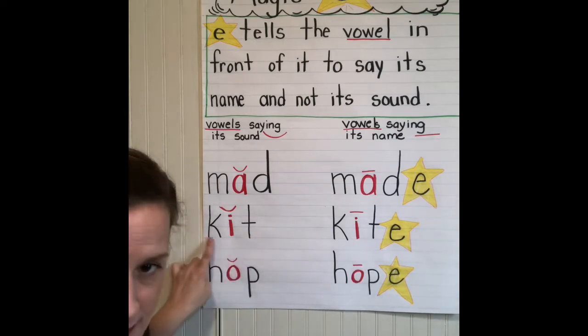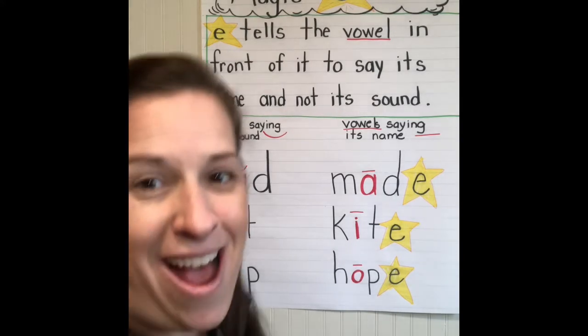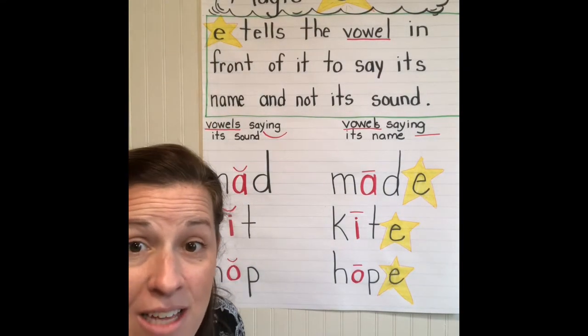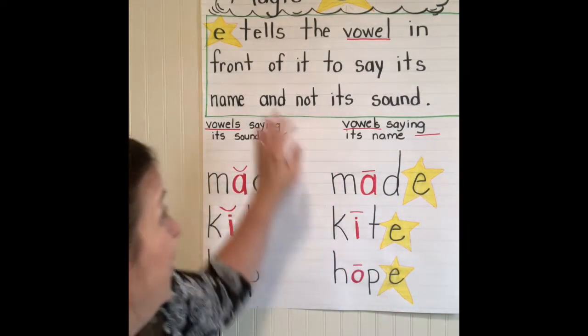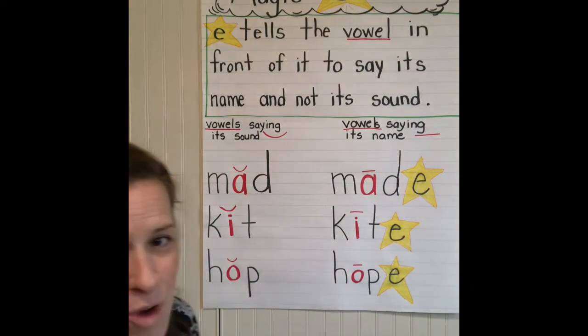Kit. And this word is from our -ap word family: 'hap.' Now we're going to use the magic E to make a different word. We're going to use that magic letter to completely change this word. Let's watch what happens.